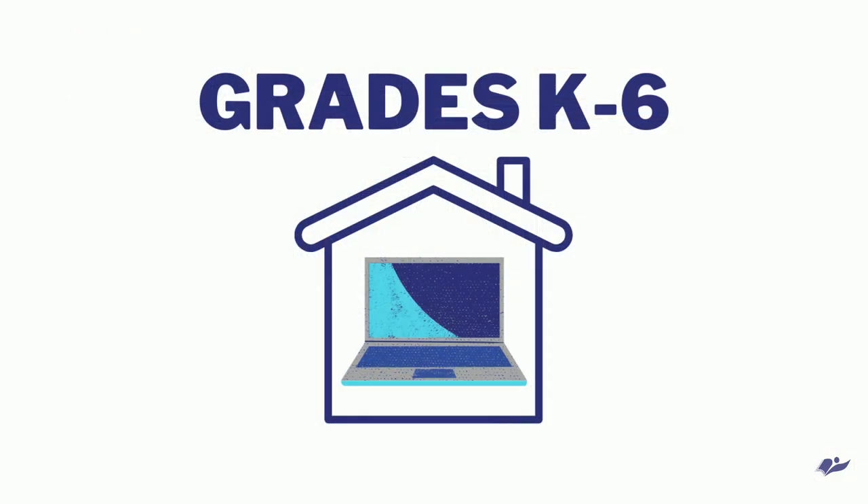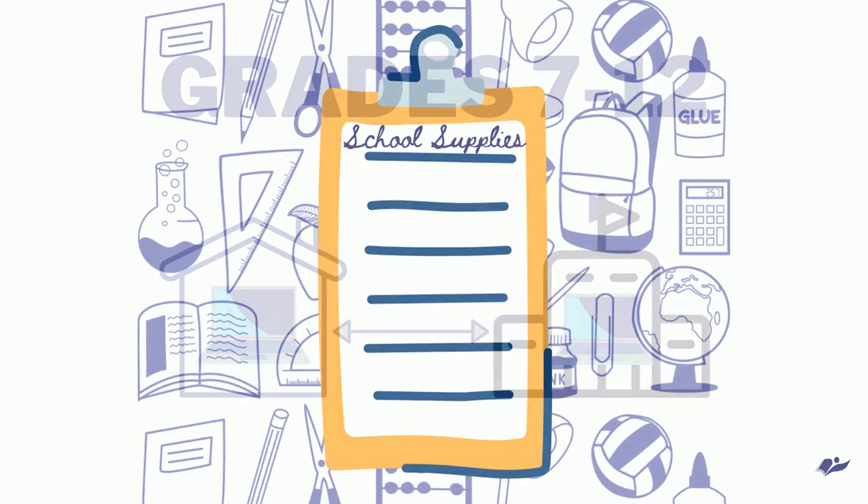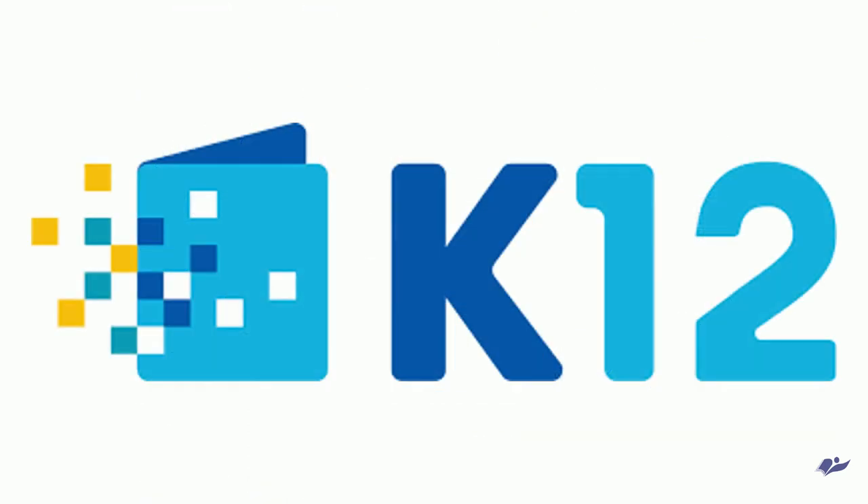Students will not bring their Chromebook back and forth for grades K through 6. In grades 7 through 12, they will be asked to bring their Chromebooks to and from home and school. Schools will be contacting families and publishing school supply lists on the district website. Teachers and students will continue to use the K-12 curriculum during hybrid.